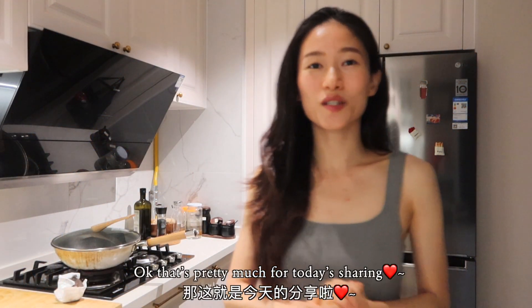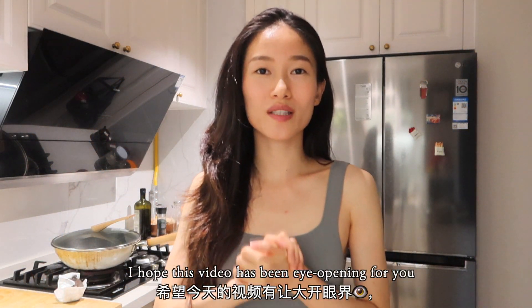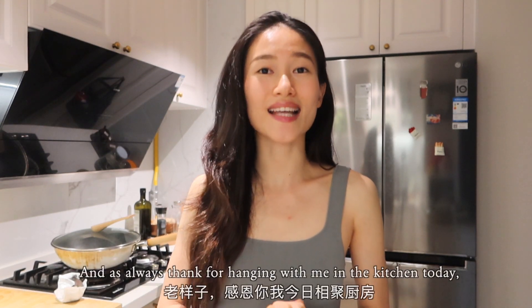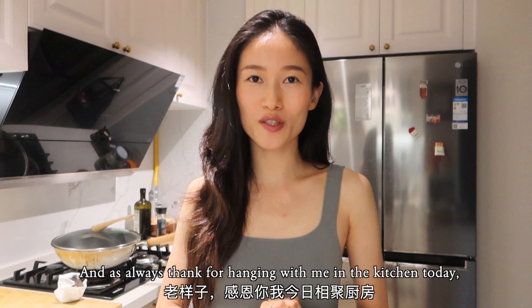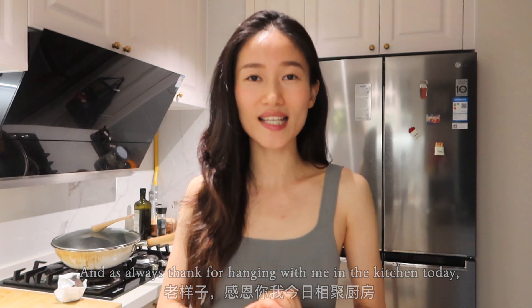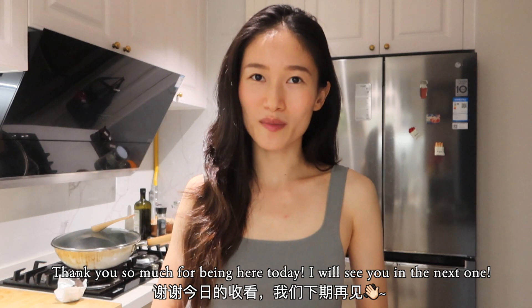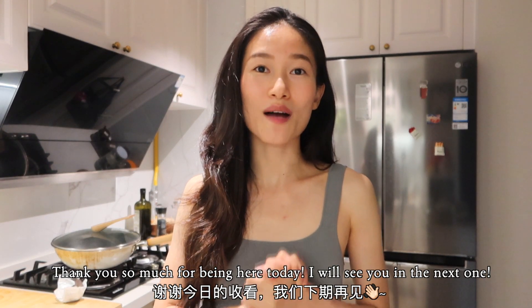That's so much for today's sharing. I hope this video has been eye-opening for you and has inspired you to try out this wonderful vegetable. Tell me in the comments which recipe you'd like to try! As always, thank you so much for hanging with me in the kitchen today. If you like this video, please give it a thumbs up and subscribe — it always means a lot. I'll see you in the next one. Take care, ciao!